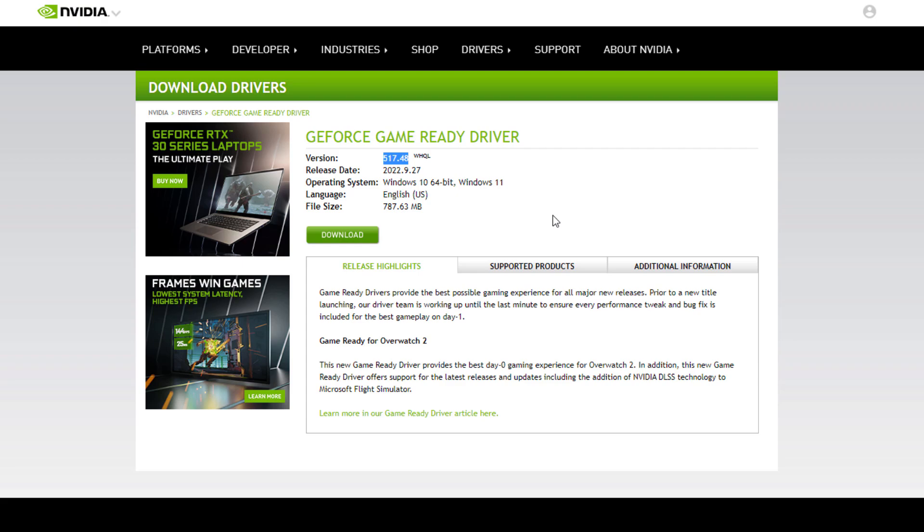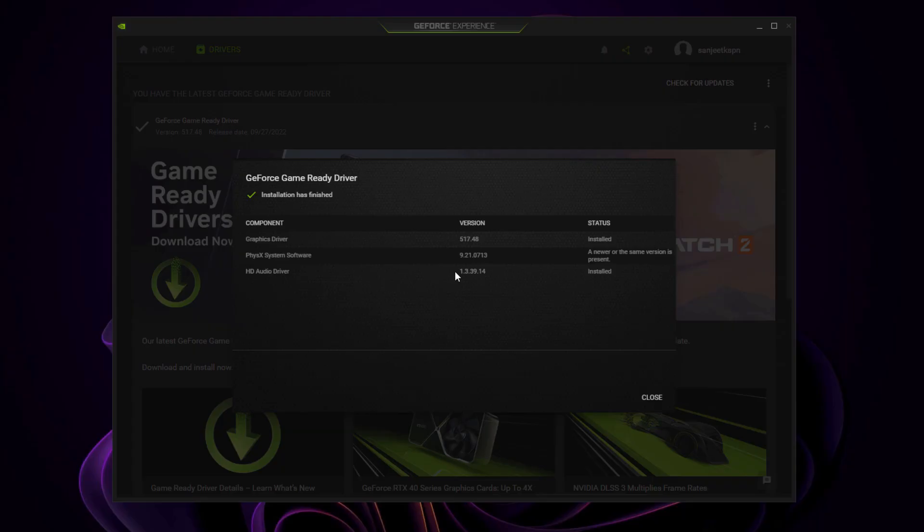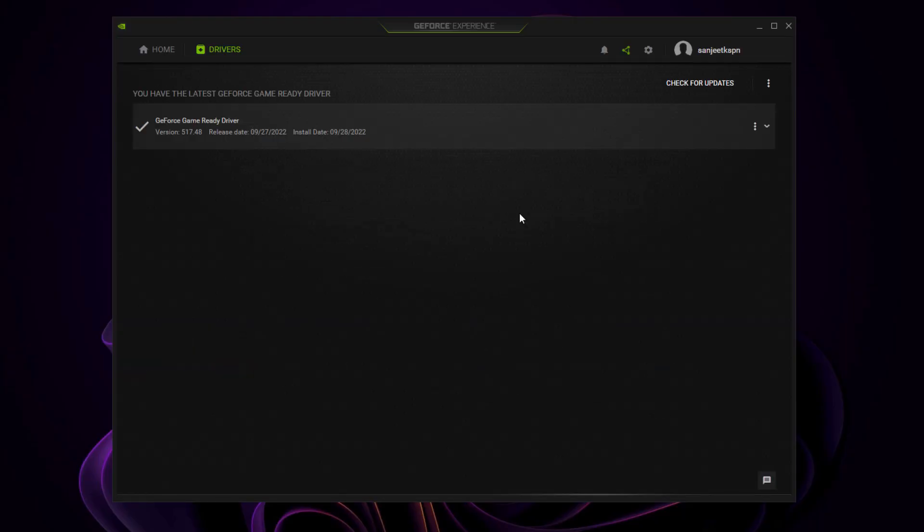This is how you can simply update your Nvidia graphics driver. It is recommended to update your graphics driver if you want the best performance from your card. As you can see, my GeForce Experience is now up to date, and after this update your frame drop problems will be resolved.